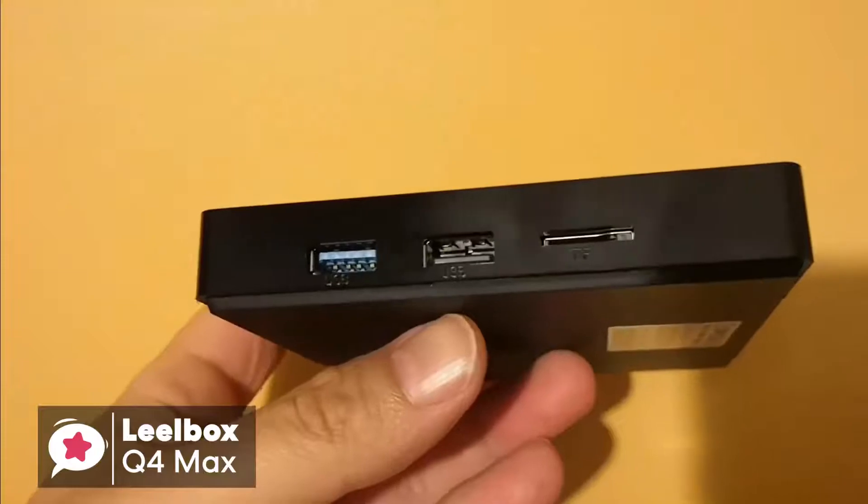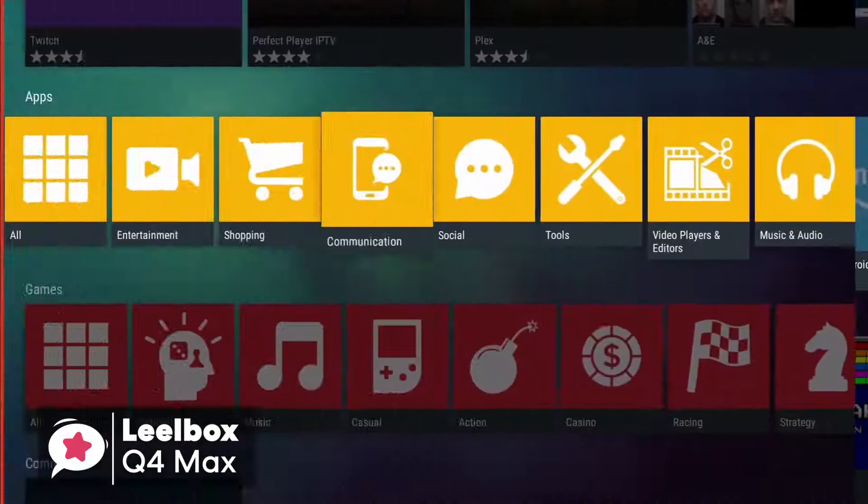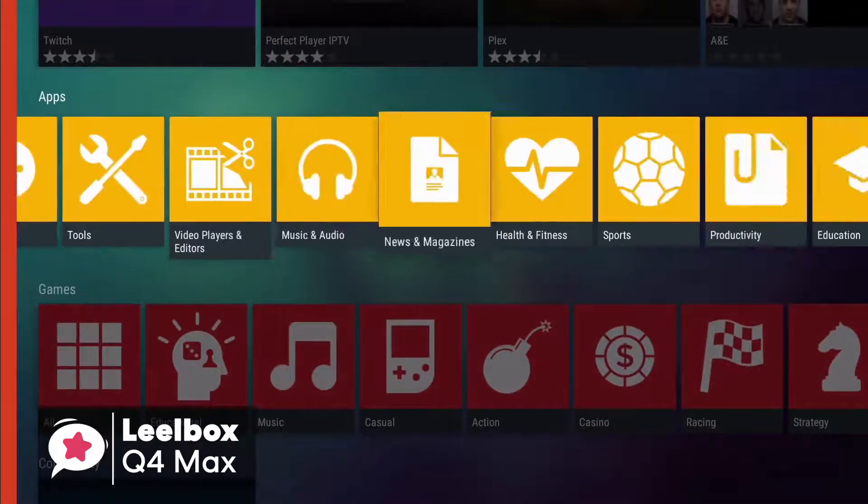To conclude, it's perfect for those looking for an affordable but good performance Android TV box, with installation and setup that's incredibly simple.